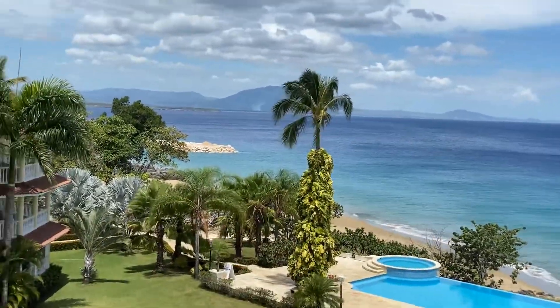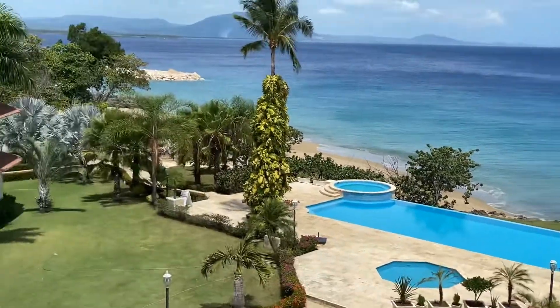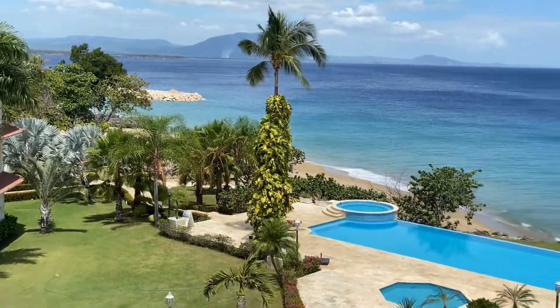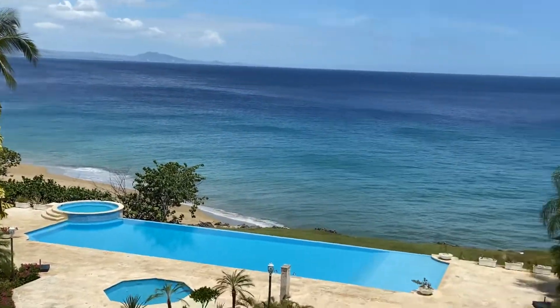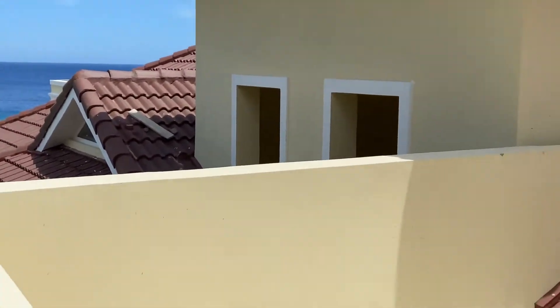This is an excellent location in Sosua — right in the heart of Sosua. You're close to all the restaurants, the shops, and grocery stores, all within walking distance. That's why this makes such an excellent location, and you're right on a beach.